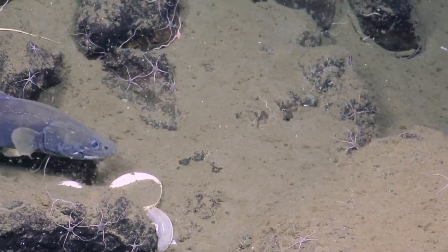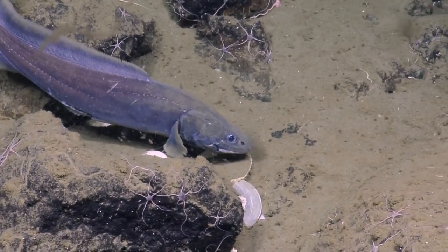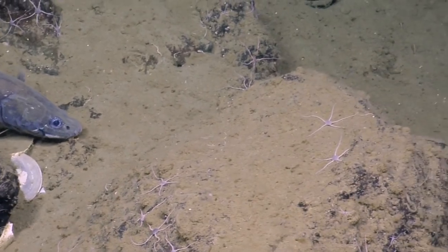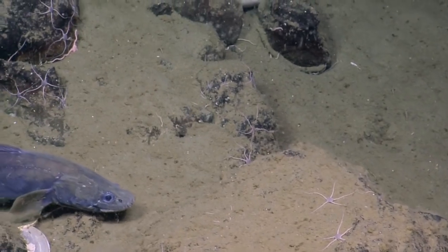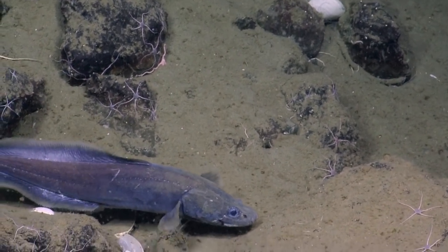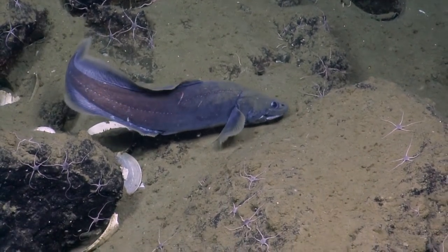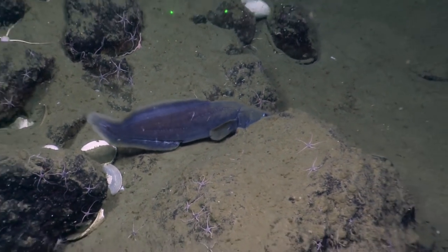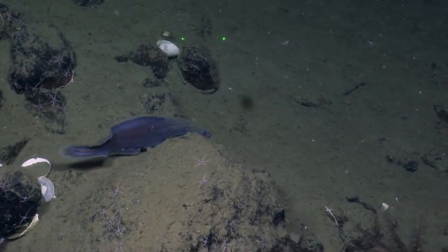I suppose these clams are a tasty treat for some of these animals. This is a very food-limited environment, so anywhere there's easy food it'll get eaten. Look at that lateral line. What a cool, fat, beautiful thing. Let's get the lasers in the shot. Look — he doesn't even stir up the sediment at all. And science has been accomplished.